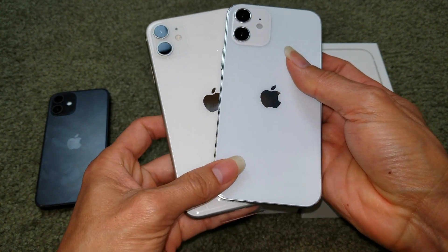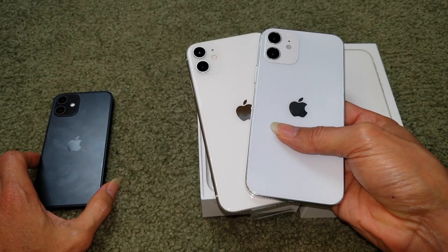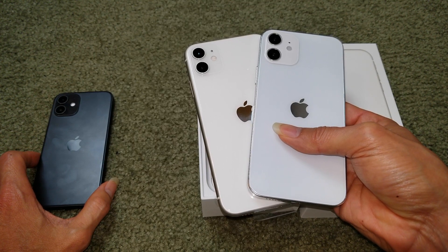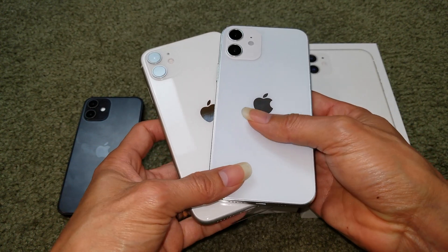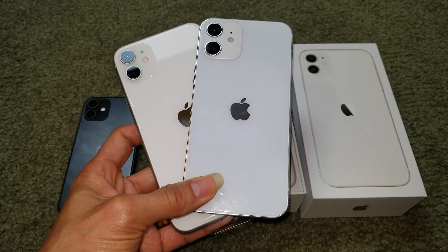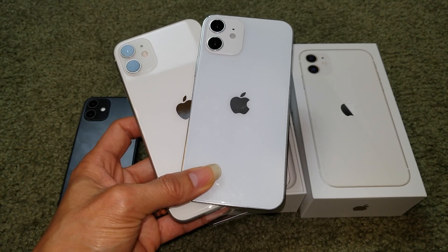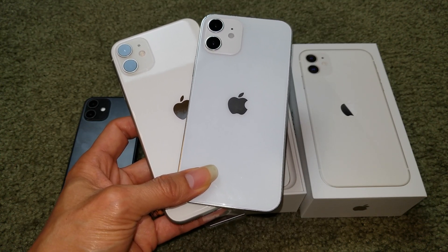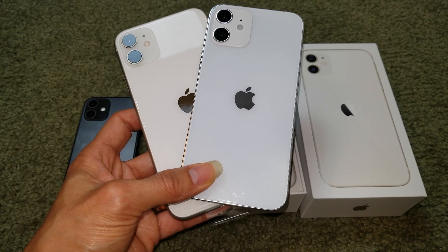They're going to unveil the iPhone 12 on October 13th, which is a Tuesday, so watch out for the upcoming event. Hopefully you guys give a thumbs up and like the video — be sure to hit that subscribe button and turn on the bell for notifications.